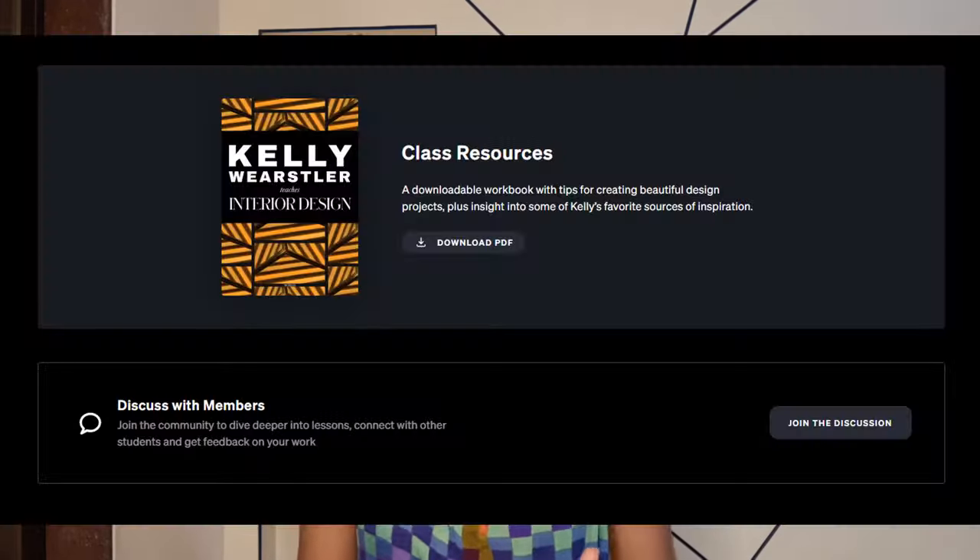The workbook you get is as artistic as Kelly — graphically sound and filled with tons of pictures to support the text. It also has a couple of assignments that help you understand the gist of the subject. The assignments are easy and feel more like experiments to help you understand your style, scale, and proportions. You upload your assignment to the hub where you can get feedback and chat with fellow students taking the same course.